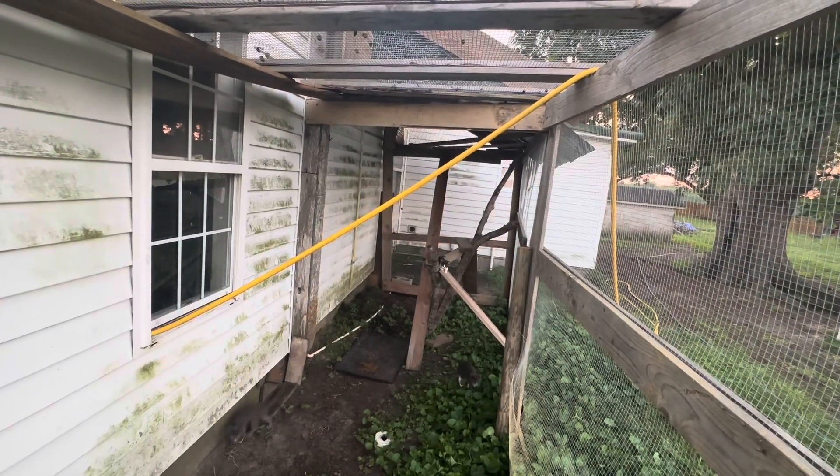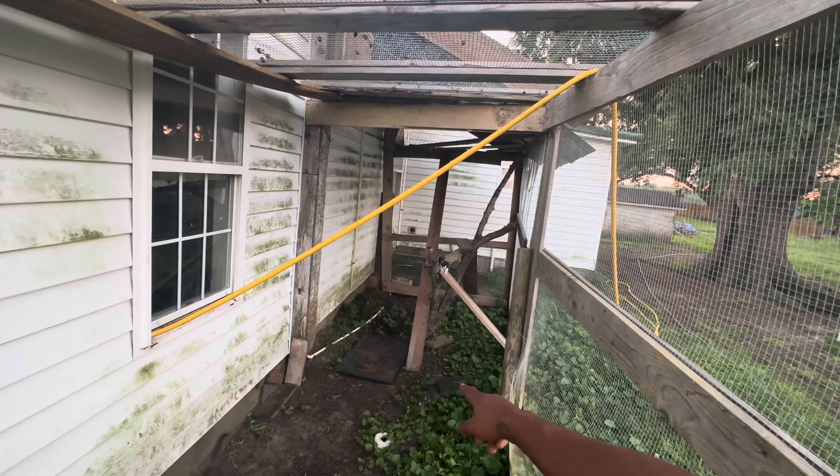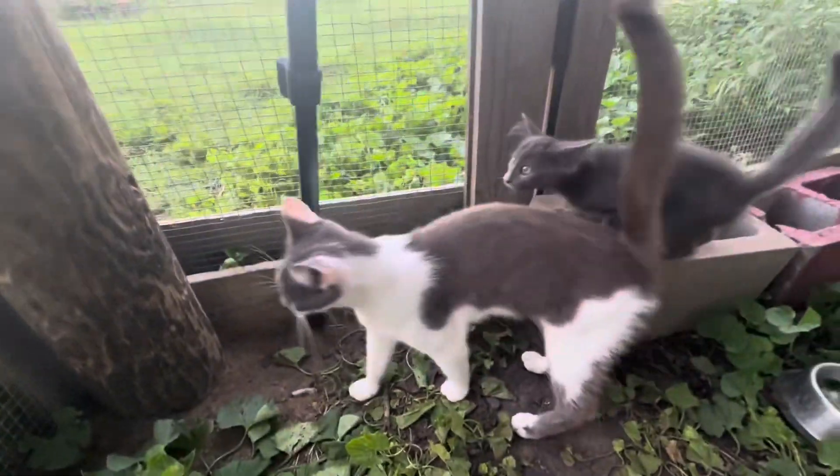They got a lot of room in here to roam, do whatever they need to do, use the bathroom, and obviously we feed them. Back here, this is Rafa.